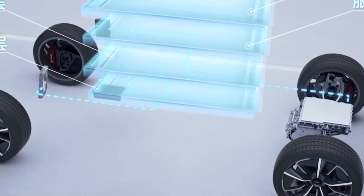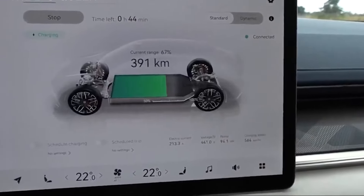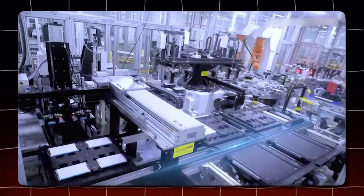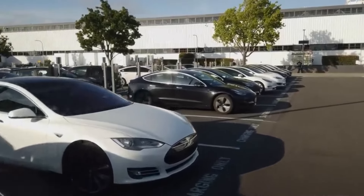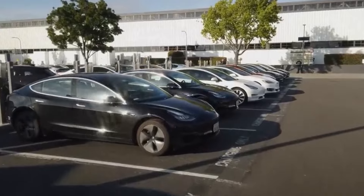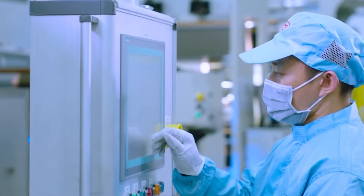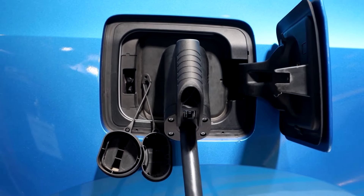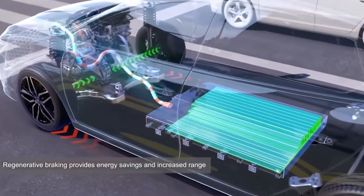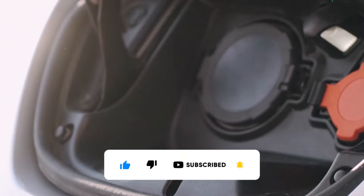BYD's innovation prompts an important discussion about the future of EV charging. As battery technology and infrastructure advance, the goal of a truly convenient and speedy charging experience may become more attainable. BYD's innovation could spark a revolution — imagine a world where charging stations rival gas stations in speed, making EVs even more practical. BYD hasn't announced a specific release date yet, but this glimpse into the future is exciting. Will BYD's battery be the key that unlocks the full potential of EVs? Let us know your thoughts in the comments, and subscribe for more videos exploring the cutting edge of electric vehicles.